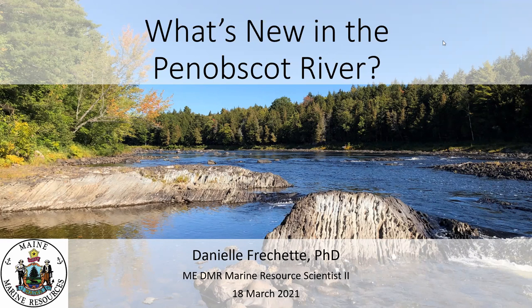Good evening and welcome to tonight's program, "What's New in the Penobscot River" with fish biologist Danielle Frechette, who is here to give us an overview of the diadromous fish restoration in the Penobscot River as a result of the Penobscot River Restoration Project. I'm Brenda Harrington, program librarian at the Belfast Free Library. Thank you all for joining us. We're pleased to continue to co-sponsor these programs with the Belfast Bay Watershed Coalition. Just a reminder, the session is being recorded and we will have a Q&A after the program, so please type your questions into the chat box.